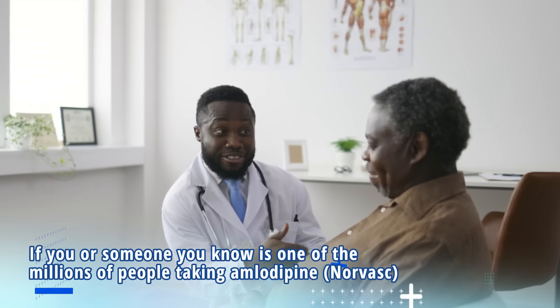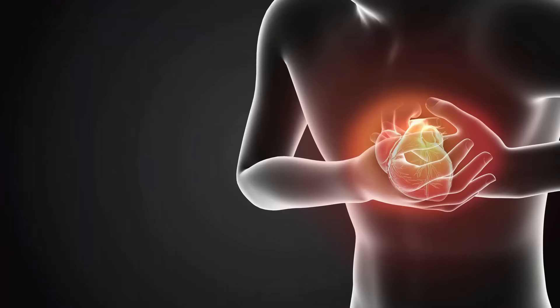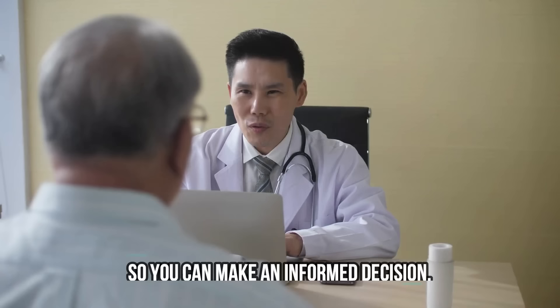If you or someone you know is one of the millions of people taking amlodipine or Norvasc to manage high blood pressure or other heart conditions, then you have come to the right place. Today I'm going to talk about one of the most frequently asked questions about amlodipine: what should I avoid while taking amlodipine? It's an important question and I'm here to shed some light on it so you can make an informed decision.